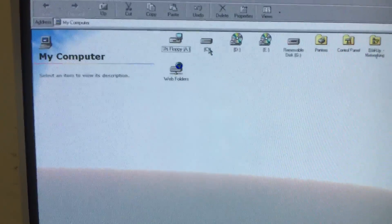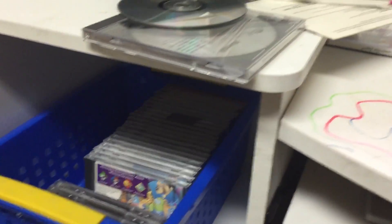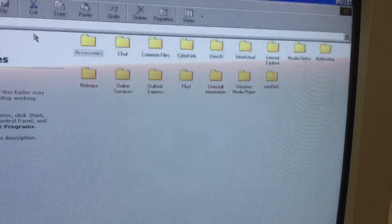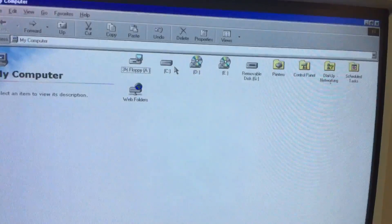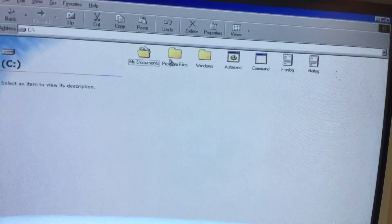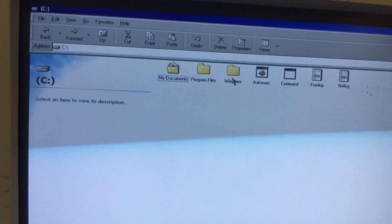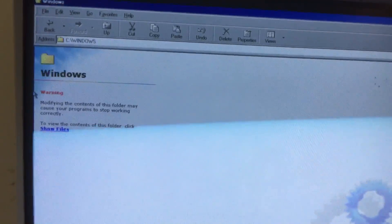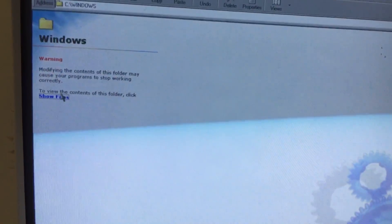There's honestly not much on here I can show you guys. I have some computer games, well not that many. I guess we can do the Windows 98 Easter egg — would you like that? Yes, let's do the Windows 98 Easter egg.